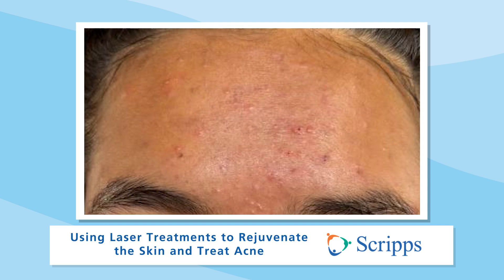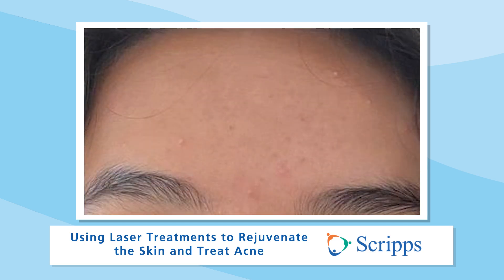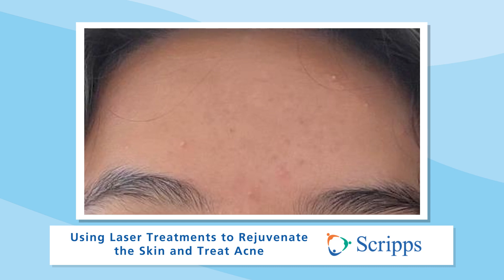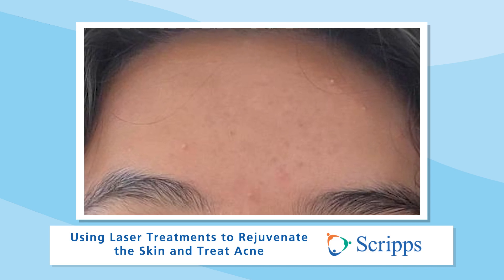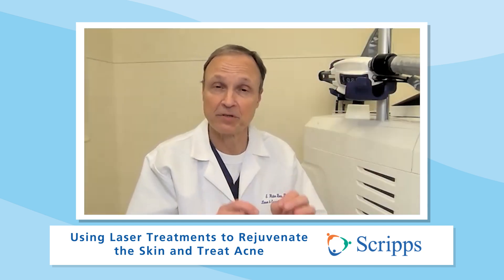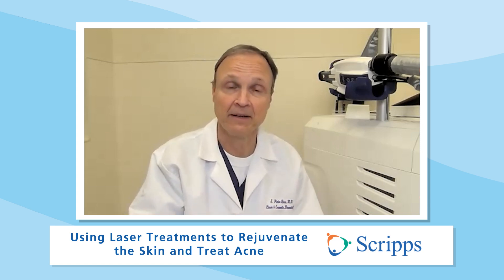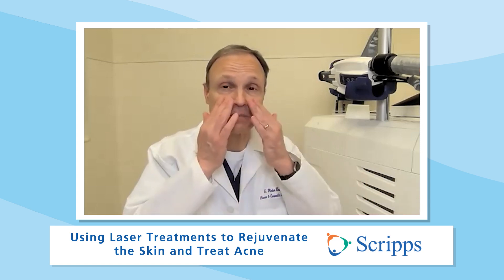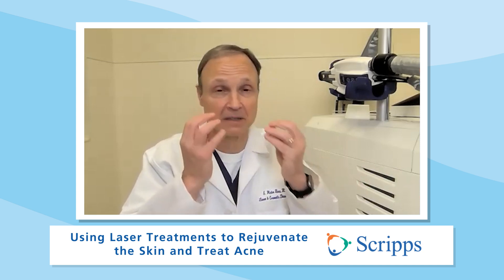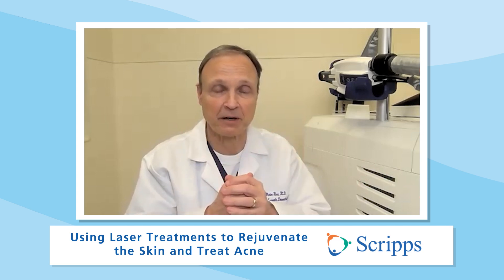A lot of people have acne — 97% of kids will have acne at some point. We have a lot of good drugs, but we now have lasers for people who can't use those drugs. The main laser we're using now targets the sebaceous gland — that's the gland that produces grease that fuels the fire of acne. So we're cutting off the fuel supply by using the laser. These sebaceous glands are all over our face, constantly pumping oil.